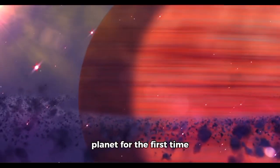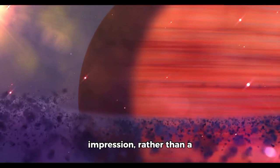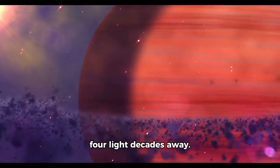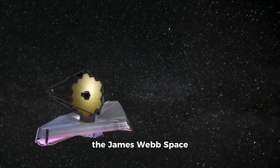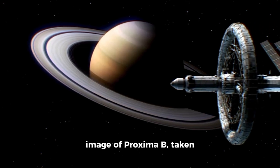Concentrating on a distant planet for the first time, not an artist's impression, not a simulation, but a genuine photograph taken from over four light decades away. Today, we take a look at the James Webb Space Telescope's most groundbreaking finding thus far: the first ever image of Proxima b.